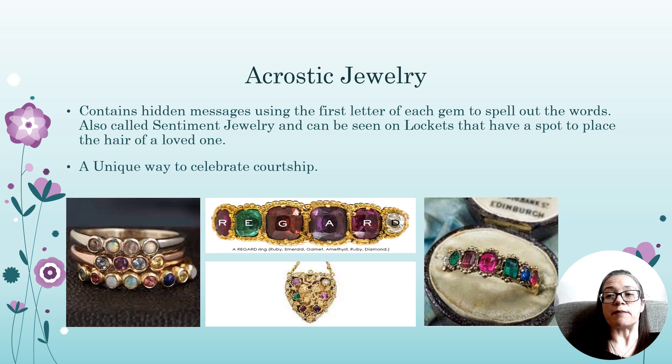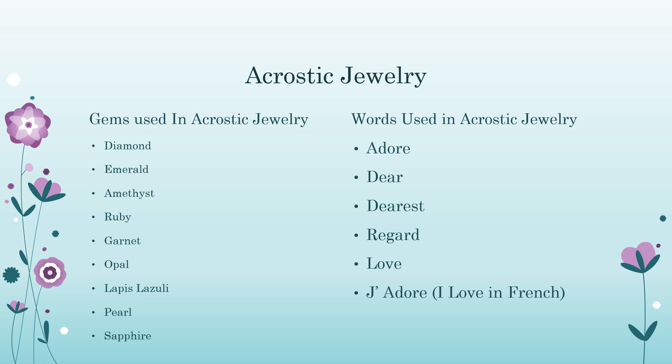Popular with Napoleon Bonaparte, who commissioned acrostic jewels for both Empress Josephine, his first wife, and Empress Marie-Louise, his second. Some of the gems used in acrostic jewelry are diamonds, emeralds, amethyst, ruby, garnet, opal, lapis lazuli, pearls, and sapphires. Some of the words used are adore, dear, dearest, regard, love, and j'adore, which is 'I love' in French.